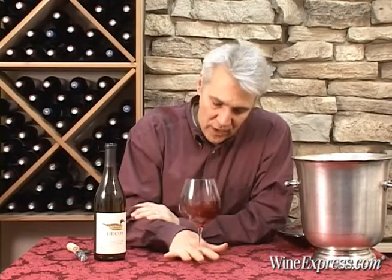So they've got Sonoma County fruit in here. They've sourced it from 20 different vineyards, so they're really working to find the best quality and put it together for this wine.